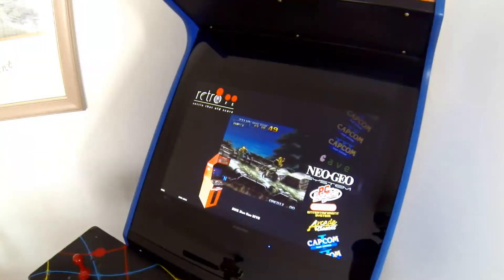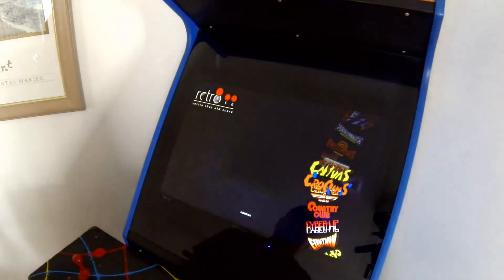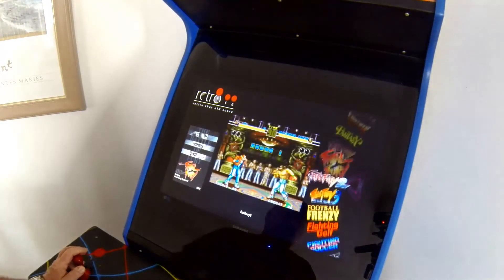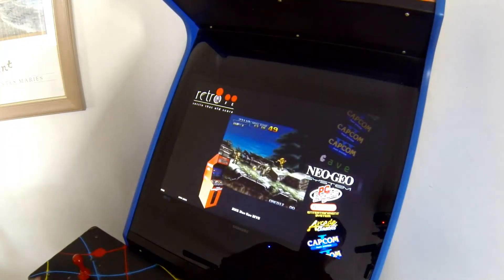That's all the systems configured on it - Neo Geo and so on. The game collection is quite huge. There's a movie for every game so you can see what you're playing before you select it. There are still a lot more games to go in obviously.